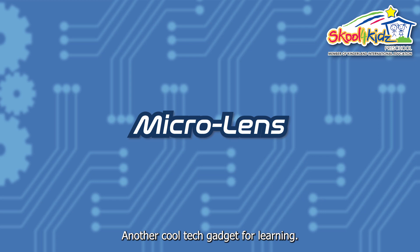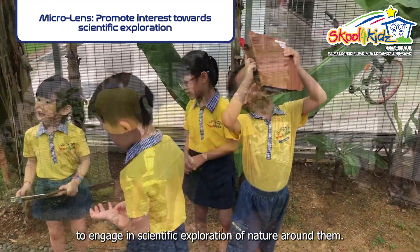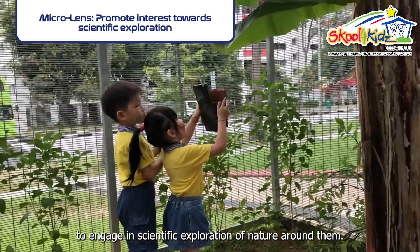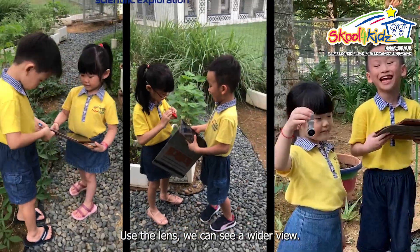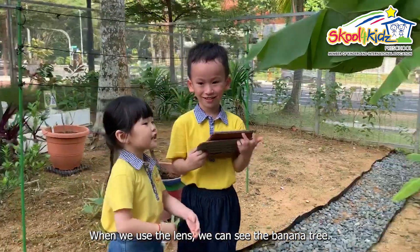Another cool tech gadget for learning — microlens promote interest and enable children to engage in scientific exploration of nature around them. When we use a lamp, we can see a wild view. When we use a lamp, we can see the banana tree.